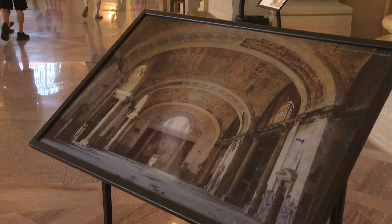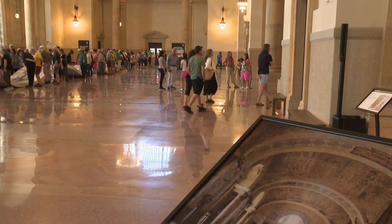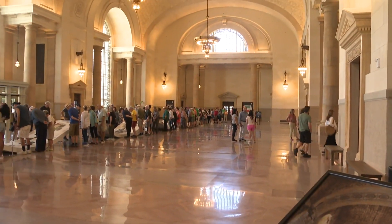For the first time in more than three decades, there is life here at the historic Michigan Central Station in Detroit. And when you go inside, it is a sight to see. From 15 years ago to now, Michigan Central Station is back.